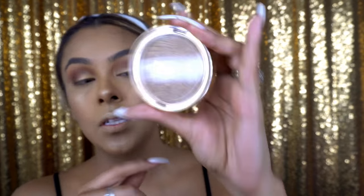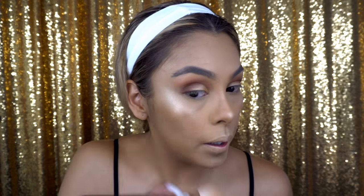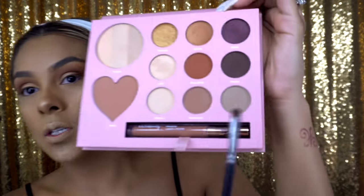Then I go back over with my highlight to blend the two together. I'm also gonna use my Milani highlighter, which I've used in previous videos — I apply this in the inner corner of my eye and right under where I applied all those eyeshadow colors to give a little more bronzy tone. Now I apply color under my lower lash line using the darkest shade from the same palette.